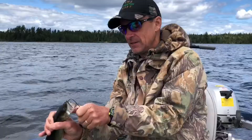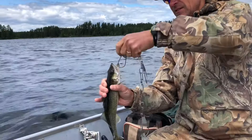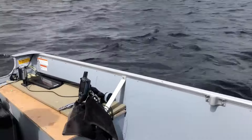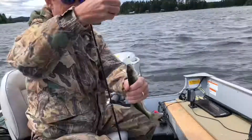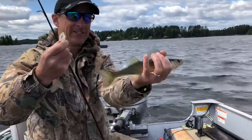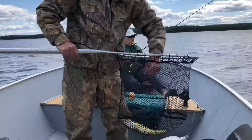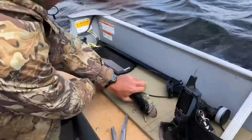Just came out again mid-afternoon and got a nice one — nice little fella. Good eater! Good job, Grandma. He can go back in the lake and get big. Grandma scores another one!